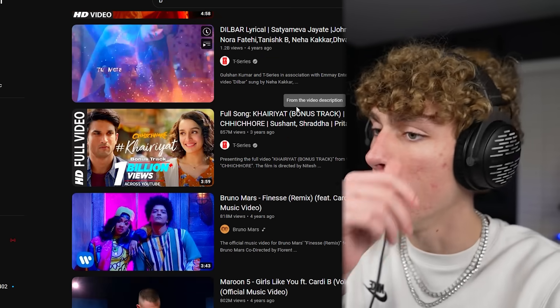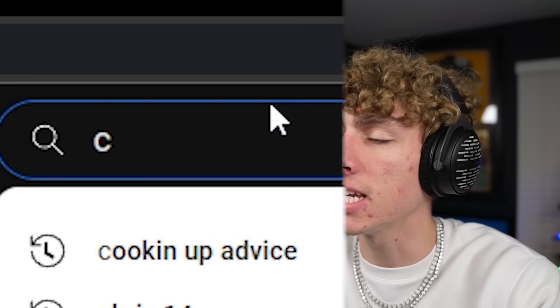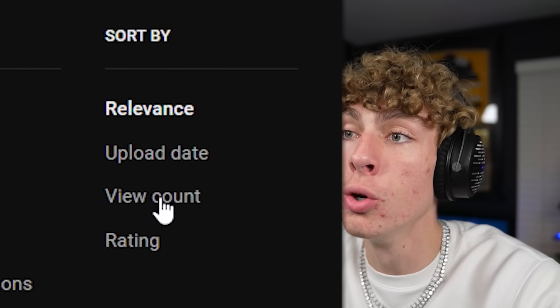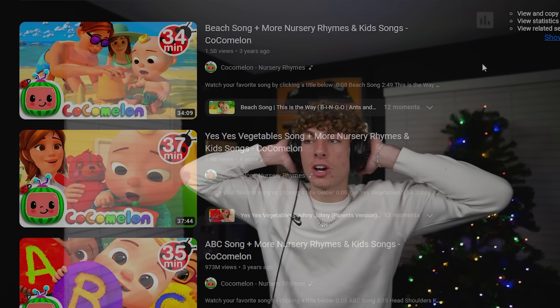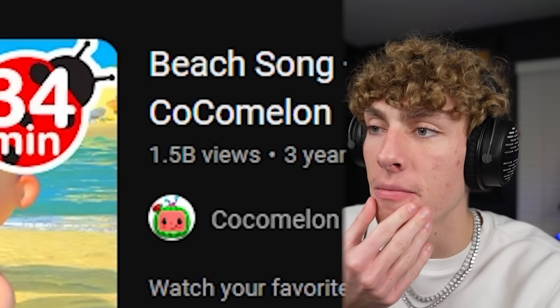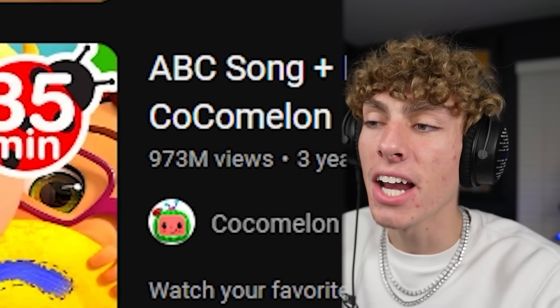It seems like when you search up B, literally every single popular video is music videos — music video, music video, music video from India, music video from India, all these are music videos. So let's go to letter C. I feel like if I search up letter C and sort by most viewed, it's gonna be good. Oh my gosh, I forgot Cocomelon starts with C. This is literally gonna be all Cocomelon. 1.5 billion views, 1.4 billion, 973 million — alright, we're gonna watch this.